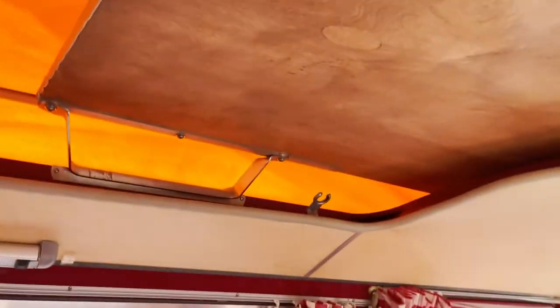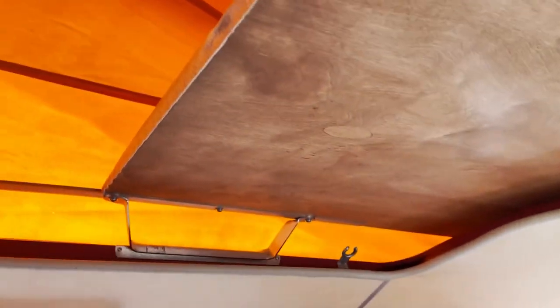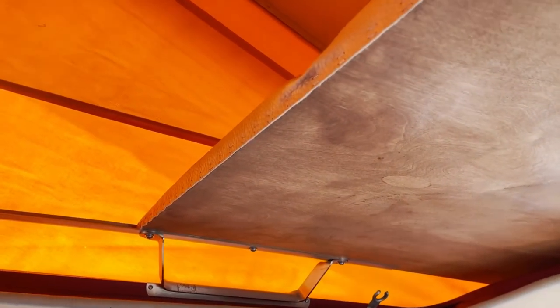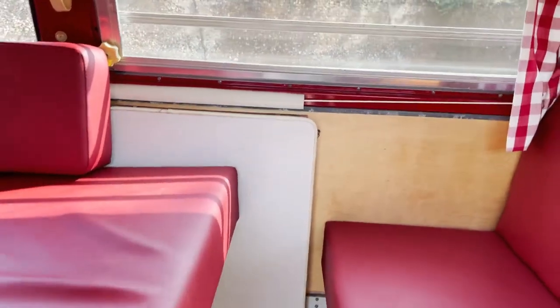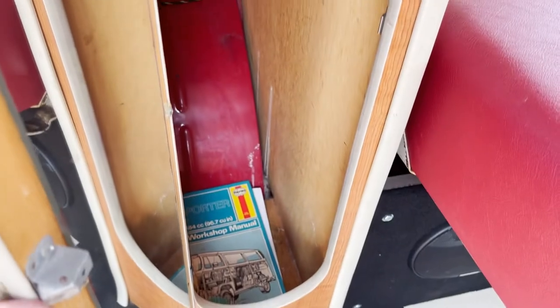Then up here we have this other section for the roof bed as well. She really is an excellent camper — if I didn't have one already, I'd keep this. Owner's manual in there.